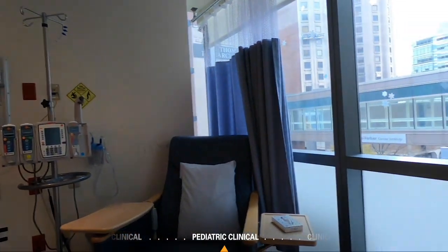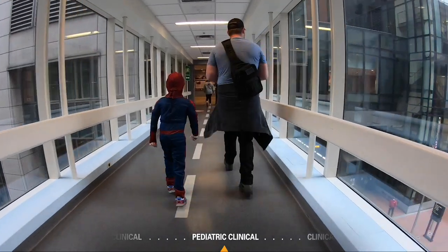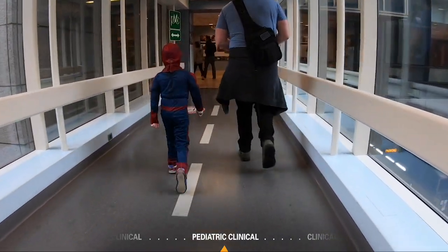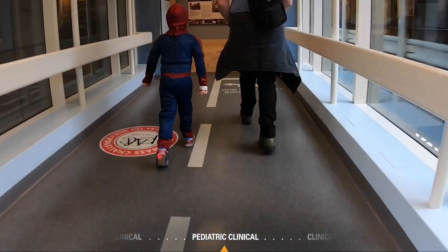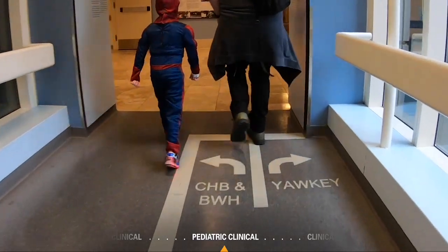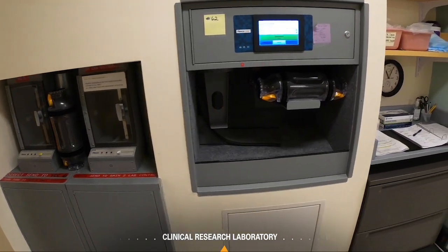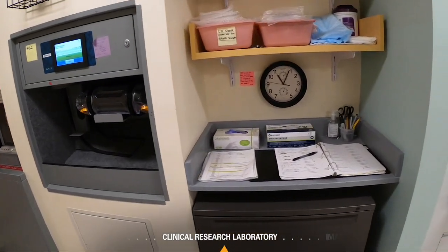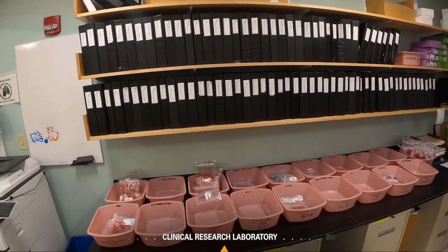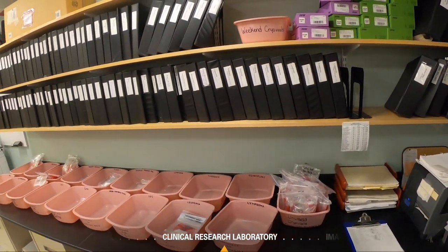Medicines are received from the Dana-Farber Investigational Pharmacy in the Ocubuilding. Pediatric patients receive inpatient treatment at Boston Children's Hospital and receive CT, PET, and MRI scans at Boston Children's Radiology. Their radiation therapy is administered by Brigham and Women's Hospital. Patient samples are sent to Dana-Farber's Clinical Research Lab and logged in upon arrival. The CRL is a central core lab for the processing and storage of clinical trial specimens, serving the entire clinical research community at Dana-Farber.